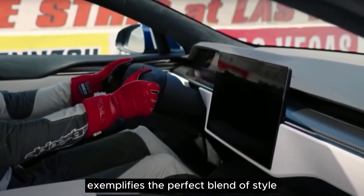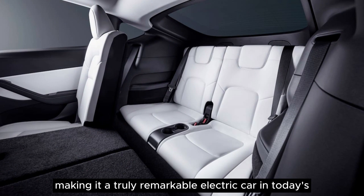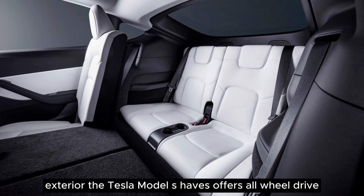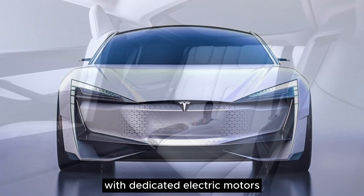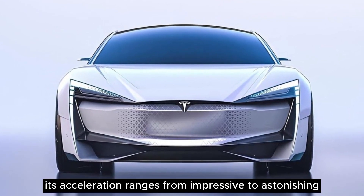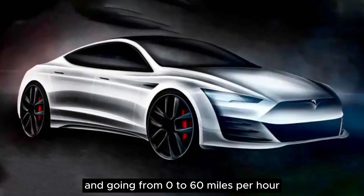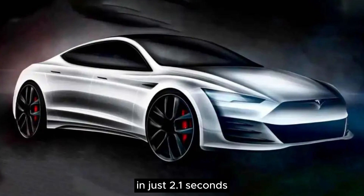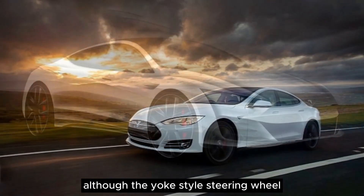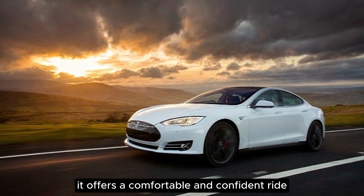The Tesla Model S offers all-wheel drive with dedicated electric motors for the front and rear axles in all versions. Its acceleration ranges from impressive to astonishing, with the Plaid version achieving 1,020 horsepower and going from 0 to 60 miles per hour in just 2.1 seconds. The standard Model S delivers agile handling and precise steering, although the yoke-style steering wheel may not be for everyone. On the highway, it offers a comfortable and confident ride.